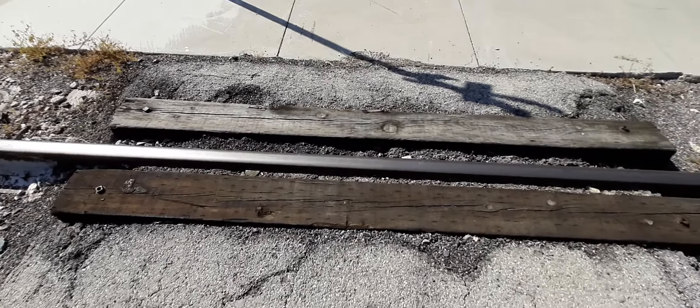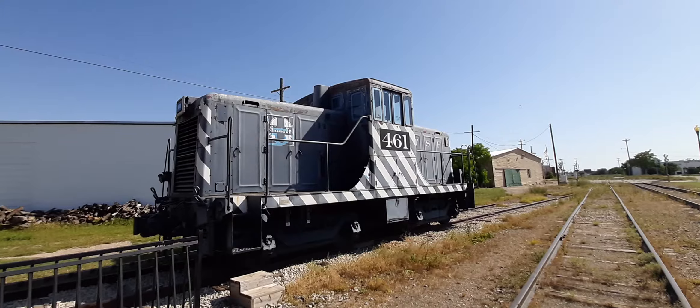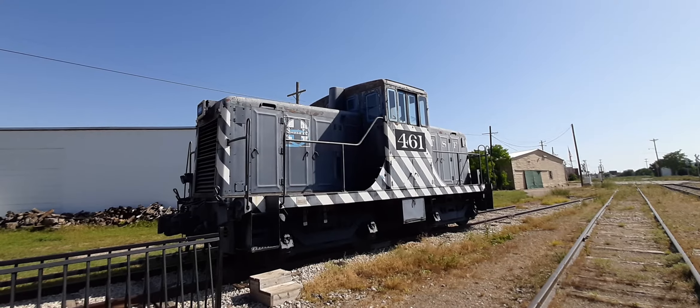This is one of the crossings for the rails here at the museum — that's actually pretty cool. They put two ties on either side of the track.